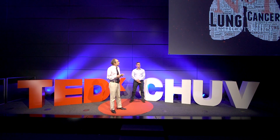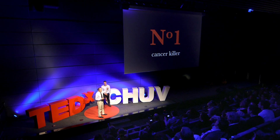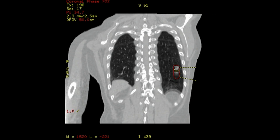Lung cancer is a big topic. This is the number one cancer killer worldwide. And when we want to treat this cancer with radiotherapy, we are facing a major problem.